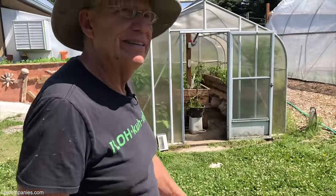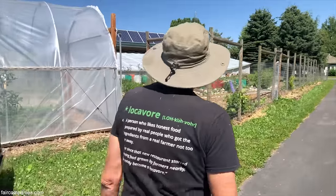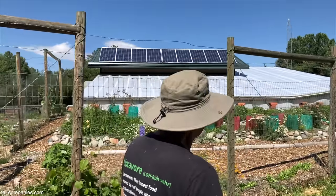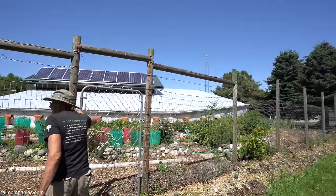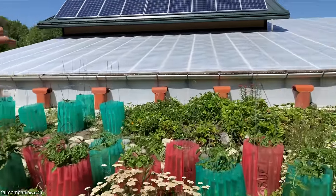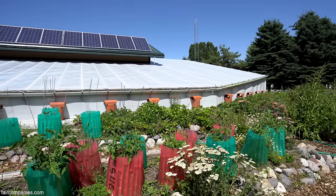Bozeman is 4,800 feet above sea level, almost a mile but not quite. This is more permaculture here where we're integrating different kinds of plants together to work together synergistically. Those chimneys are the cooling tubes for the greenhouse — when the vents open, it actually pulls the air through those little chimneys down underground, and that cools it in the summer.